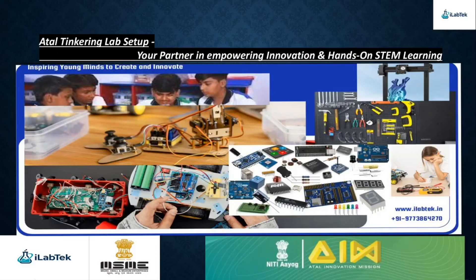At iLab Tech, we take pride in setting up state-of-the-art Atal Tinkering Labs that inspire creativity and innovation among students. Our mission is to be your trusted partner in empowering young minds through hands-on STEM learning, cutting-edge tools, and real-world problem-solving. With the Atal Tinkering Lab setup, we aim to nurture curiosity, spark innovation, and equip students with the skills they need to become the innovators and leaders of tomorrow.